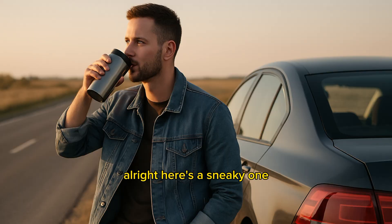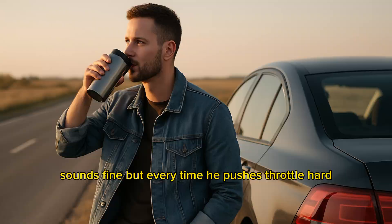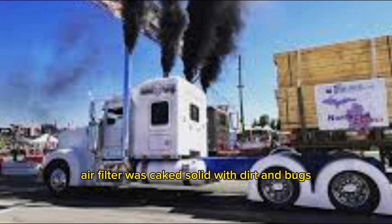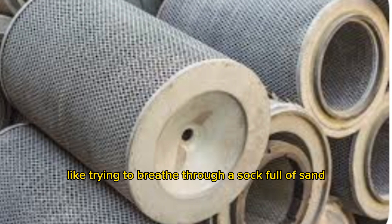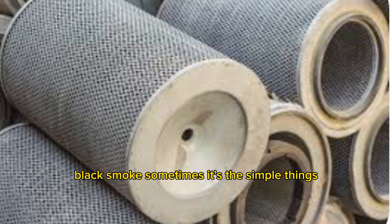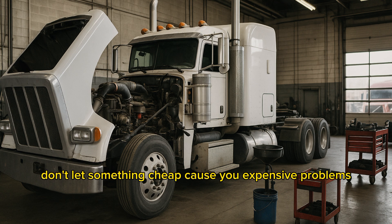Alright, here's a sneaky one. Guy rolls in with a Mack. Truck sounds fine, but every time he pushes the throttle hard, it smokes up the road. Guess what? The air filter was caked solid with dirt and bugs — like trying to breathe through a sock full of sand. Not enough air. Hello, black smoke. Sometimes it's the simple things. Change your filters, check them, blow them out. Don't let something cheap cause you expensive problems.